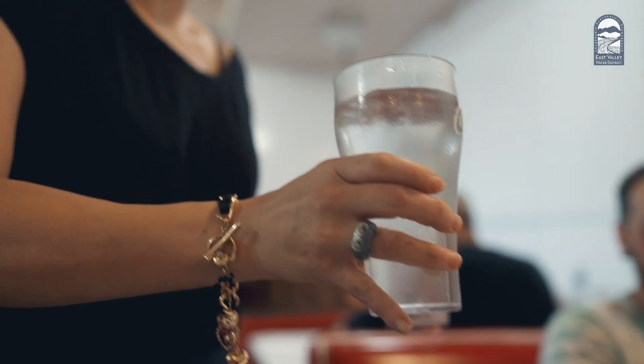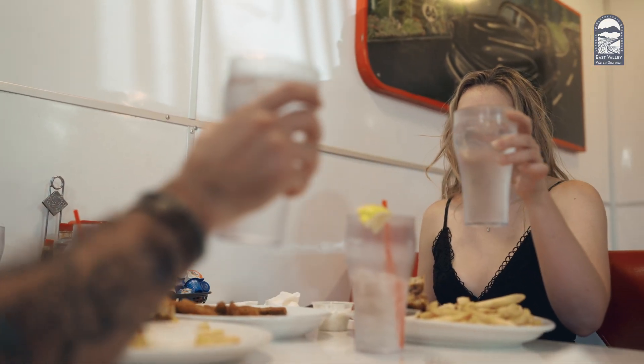Have you ever wondered where your water comes from? Well, it's quite a journey from source to your tap. So let's take a step back to check this out.